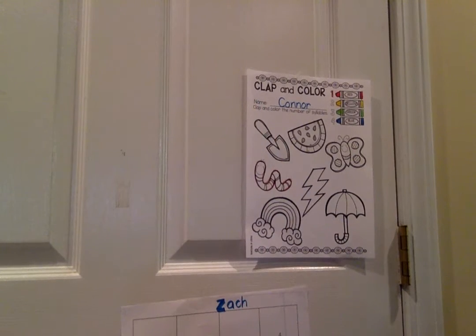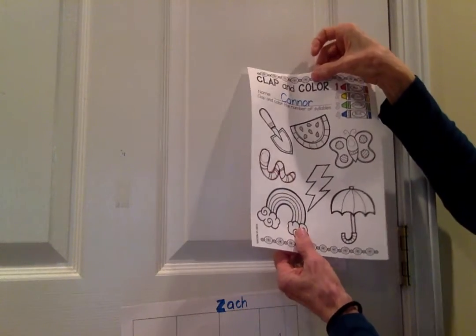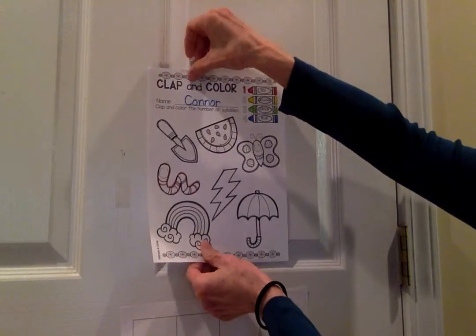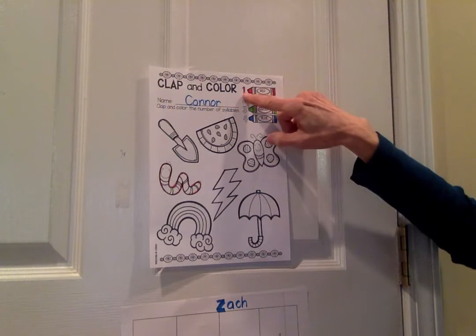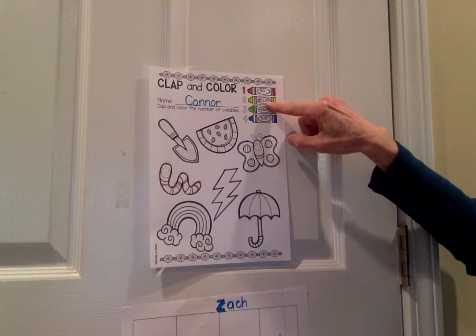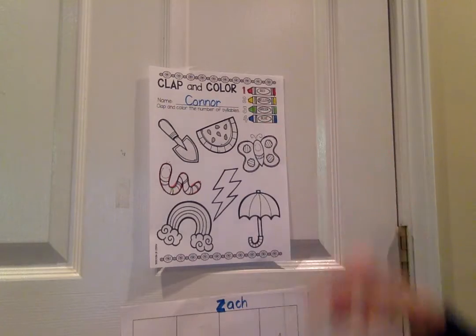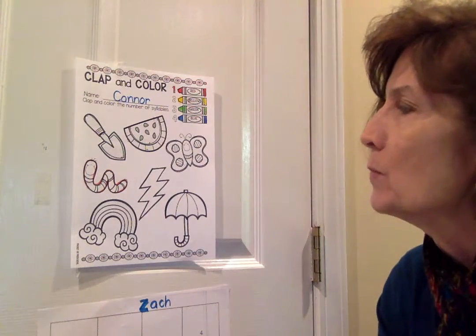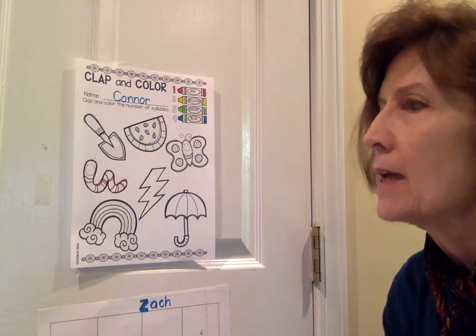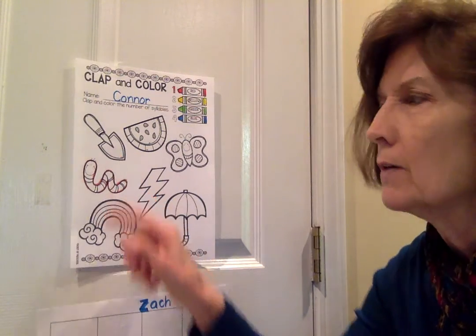All right, boys and girls, let's look at Clap and Color. I've got Connor's name up there. You've got four different colors: if it's a one-syllable word, you're going to color it red; two-syllable, yellow; three-syllable, green; four-syllable, blue. Now, we haven't done this in a while — Miss Sue has not done this with you since February. So we're going to do this one together because it's been a while since we practiced. Let's look at all the items. I'm going to say this is a shovel. Shovel.